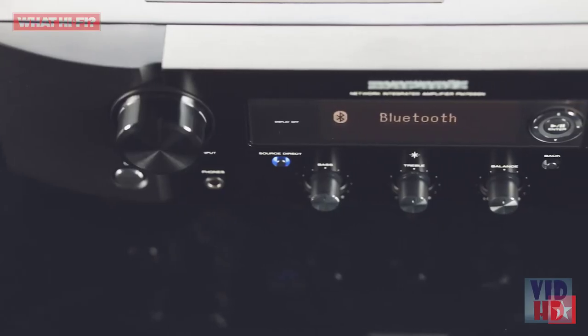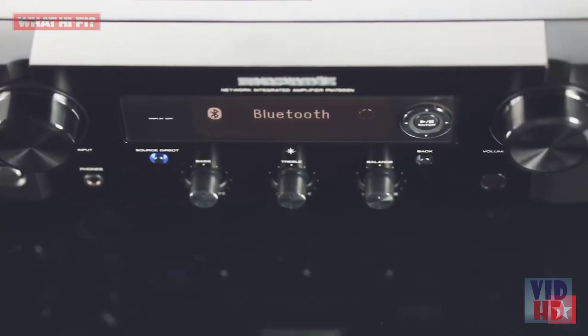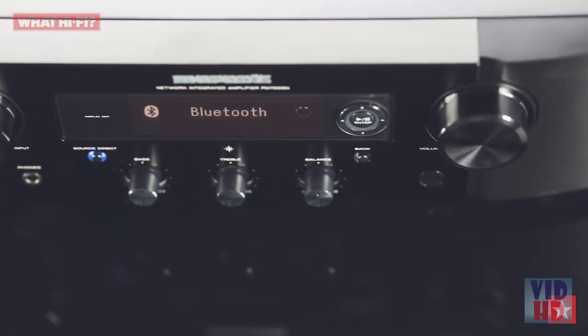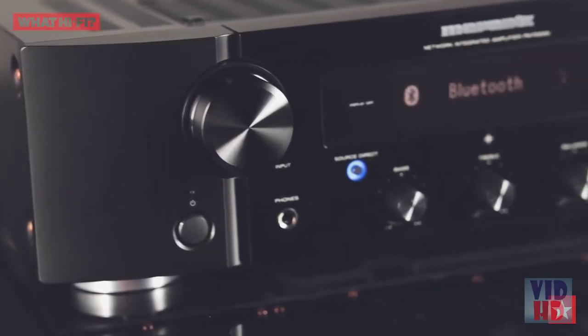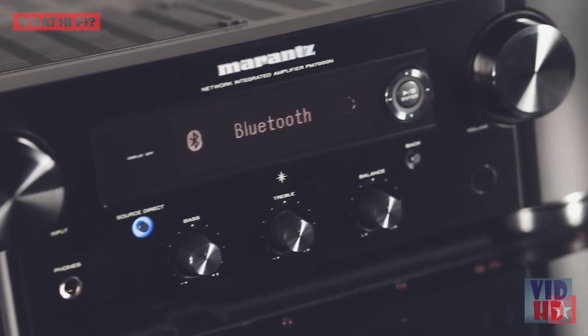The PM7000N leverages the high-res multi-room HEOS platform, giving direct access to internet radio and music streaming services including Spotify, Tidal, Deezer, and Amazon over Wi-Fi or Ethernet, plus multi-room functionality. There's AirPlay 2 for one-touch streaming from Apple devices and the offline convenience of Bluetooth.